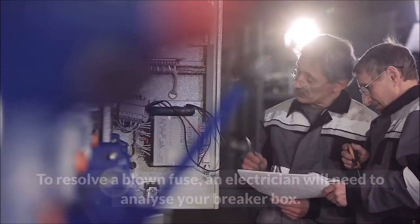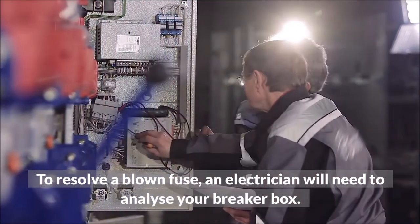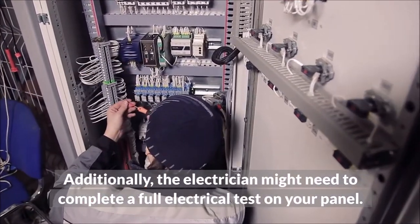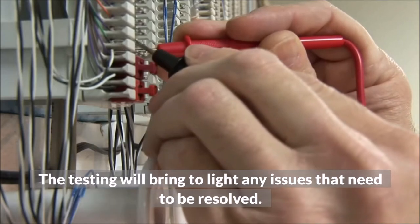To resolve a blown fuse, an electrician will need to analyze your breaker box. Additionally, the electrician might need to complete a full electrical test on your panel. The testing will bring to light any issues that need to be resolved.